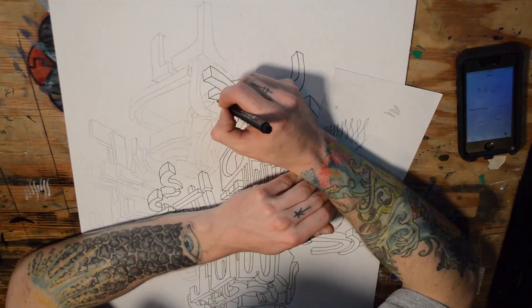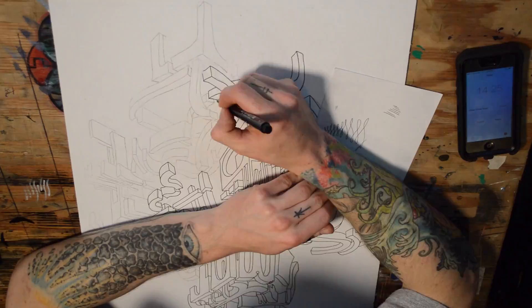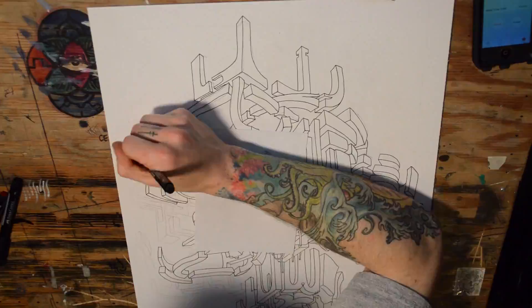Throughout all of this, every single one of those lines is made with a fine tip. A very fine tip — not extra fine, but just regular fine.